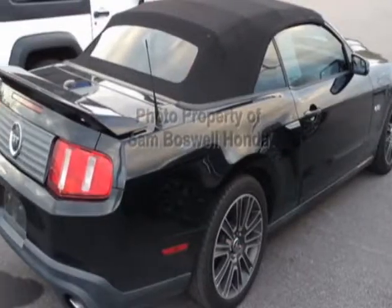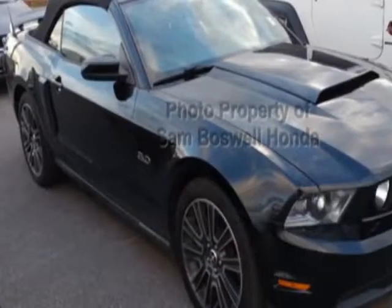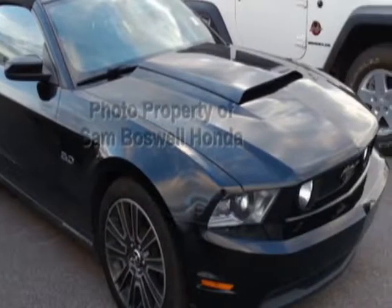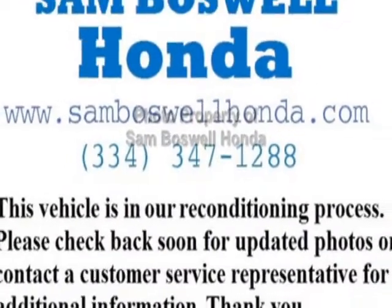This Mustang boasts a 5.0 liter engine and has an automatic transmission. Additional options for this vehicle include power locks, auxiliary audio input, climate control, and driver airbag.